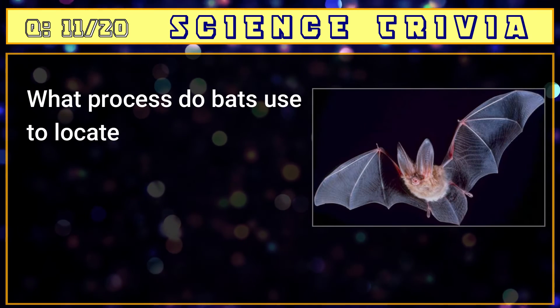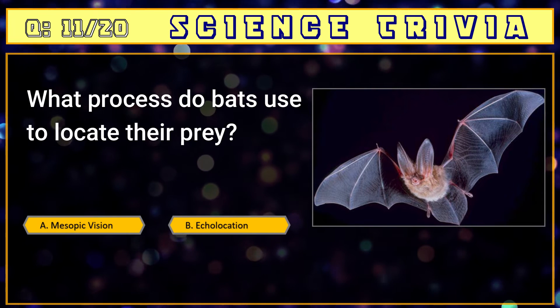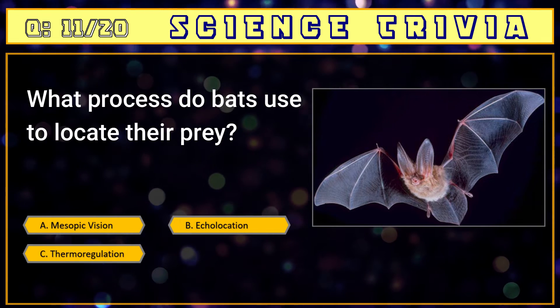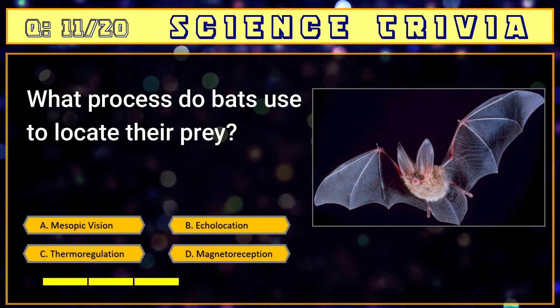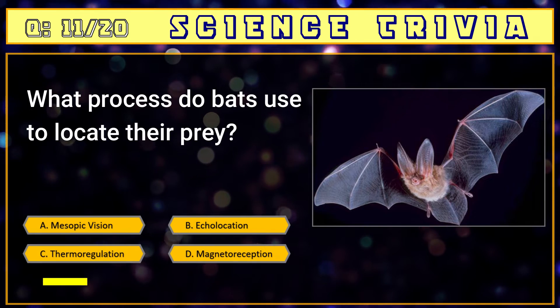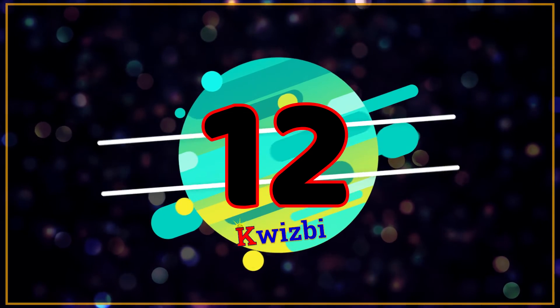Number eleven: what process do bats use to locate their prey? A) mesopic vision, B) echolocation, C) thermoregulation, D) magnetoreception. The answer is B) echolocation.